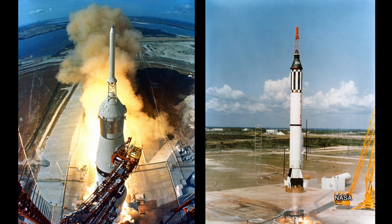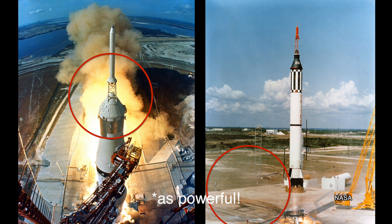Ejection seats were something Max Faget, one of the lead designers on the Mercury spacecraft, really, really hated. And ultimately, the launch escape tower, as we know, made a comeback with the Apollo program. Fun fact: Apollo's launch escape tower was more powerful than the Redstone rocket that launched Al Shepard on his Freedom 7 flight in 1961.